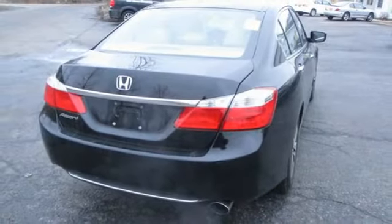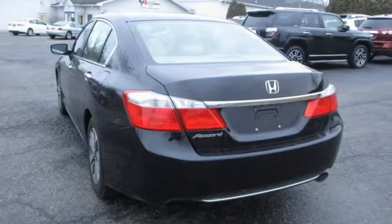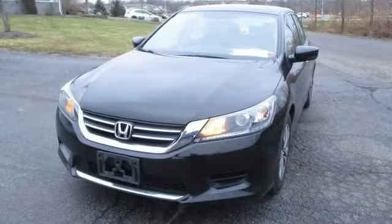From Kelley Blue Book: the Accord is synonymous with Honda and has been known for nearly four decades as a reliable, comfortable, pragmatic way to move families.